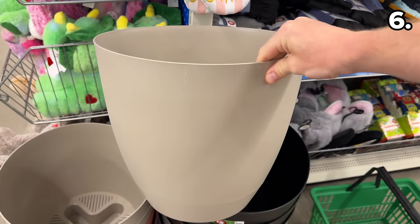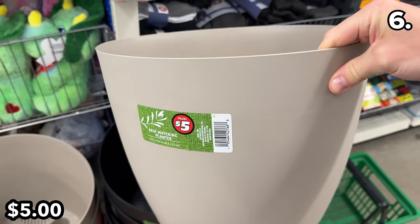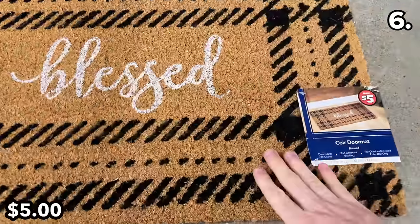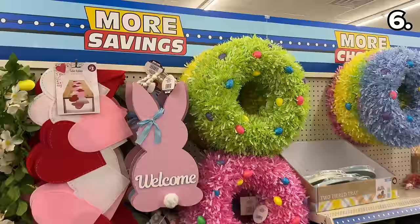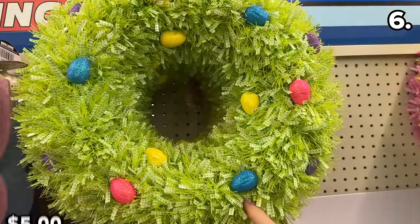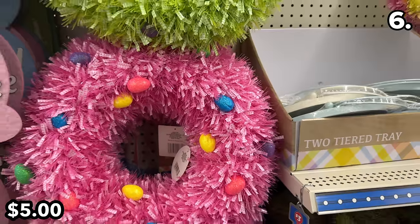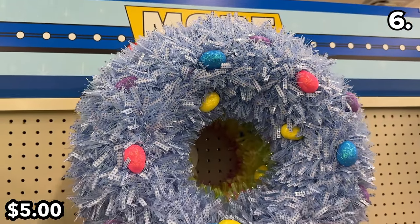These self-watering planters for $5 are 14 inches tall and come in multi-color options. I felt some good vibes from these new 17-by-27-inch doormats with nice greetings and what appears to be a durable composition — which is certainly the case for these premium-looking tinsel wreaths at $5. A timely purchase with Easter only one month away and in March this year, not April.